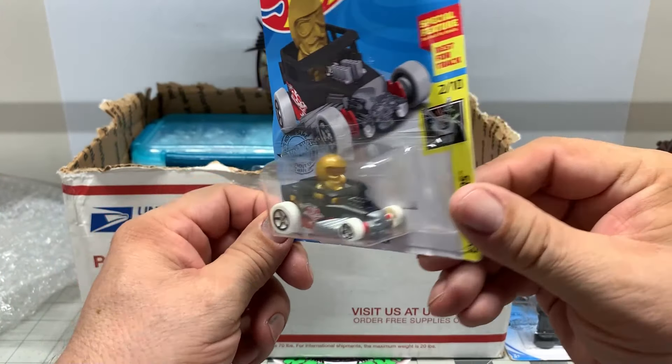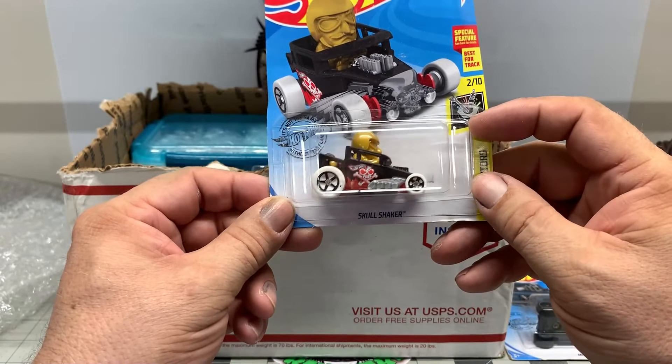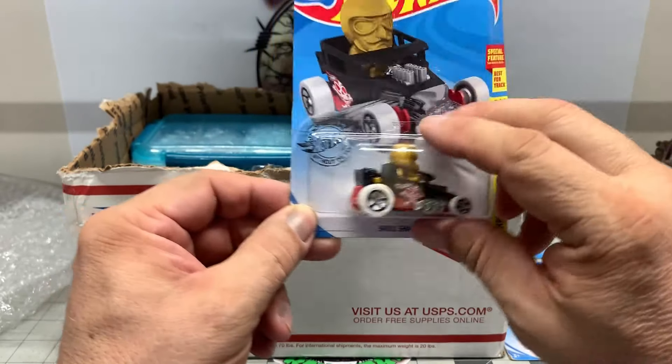Skull Shaker. Pretty unusual looking bone shaker, kind of cartoony, but might be able to do some good things with this.